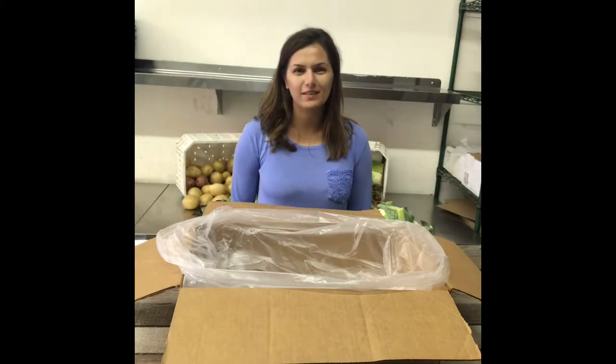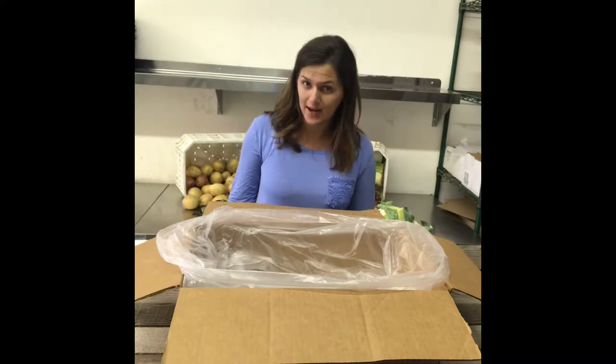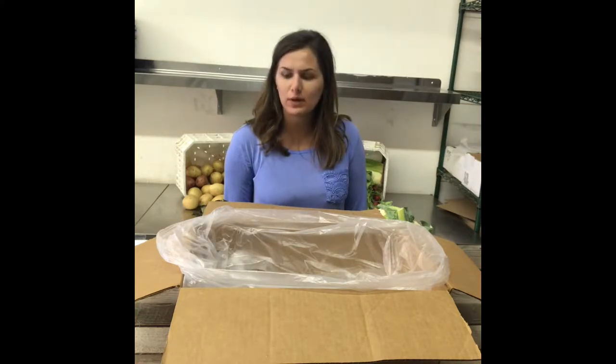Hi, it's Sonia from Daily Harvest Express. I'm back again this week to see what's in our fruit and veggie box. I hope you guys are excited. Let's see what we got this week.